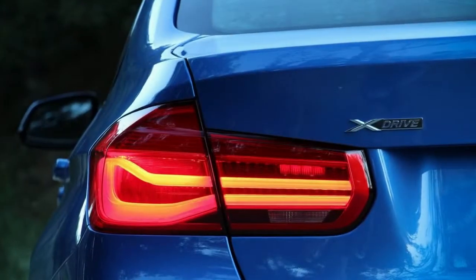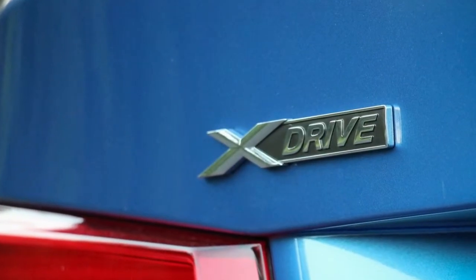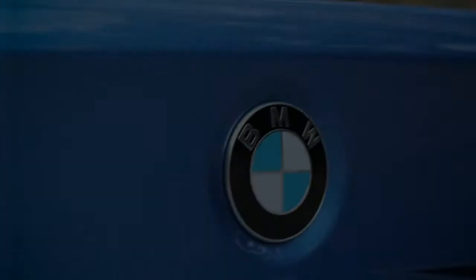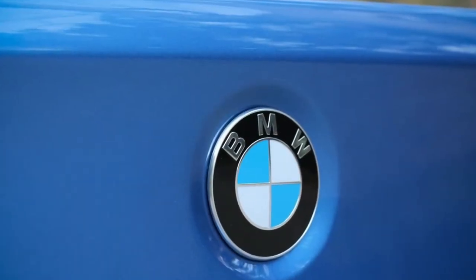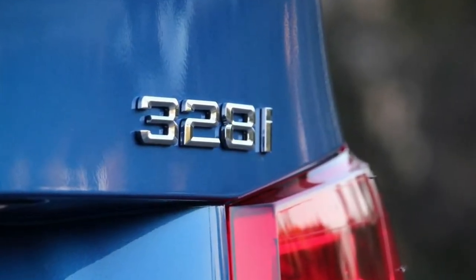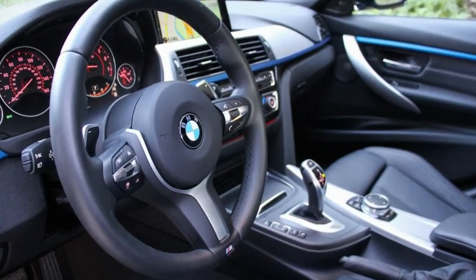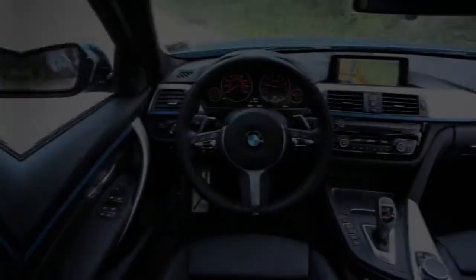Aided by the automatic's launch control, our rear-wheel-drive test car was one of the quickest 328i vehicles we've tested, needing just 5.2 seconds to hit 60 mph and 13.9 seconds to cover the quarter-mile with a trap speed of 99 mph. Little has changed with the N20 engine aside from some acoustic tuning that lends it a throatier growl.